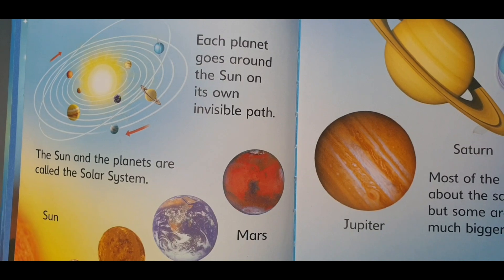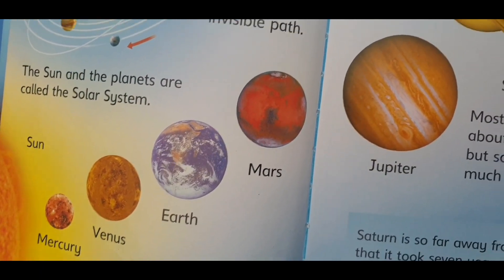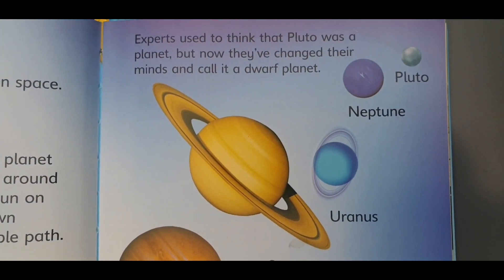This is the sun, Mercury, Venus, Earth, Mars, Jupiter, Saturn, Uranus, Neptune, Pluto.